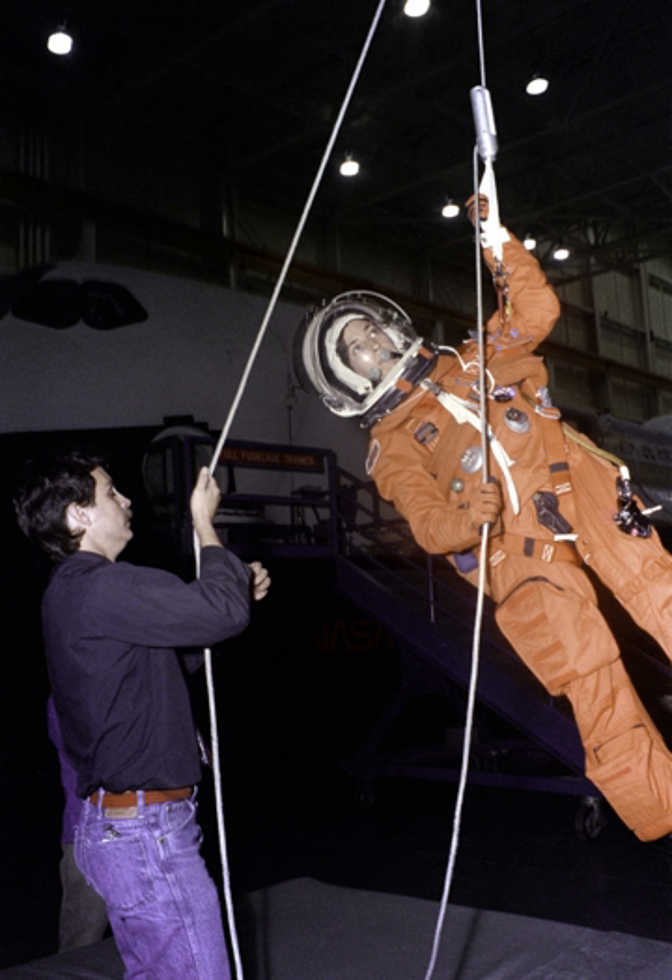Prior to STS-121, the plan was for the damaged shuttle to be abandoned and allowed to burn up on re-entry. The prime landing site for an RCO orbiter would be Vandenberg Air Force Base in California. Edwards Air Force Base was the prime RCO landing site for the first missions carrying the equipment; however, Vandenberg was later selected as the prime site as it is nearer the coast, and the shuttle can be ditched in the Pacific should a problem develop that would make landing dangerous. White Sands Missile Range in New Mexico is a likely alternate site.